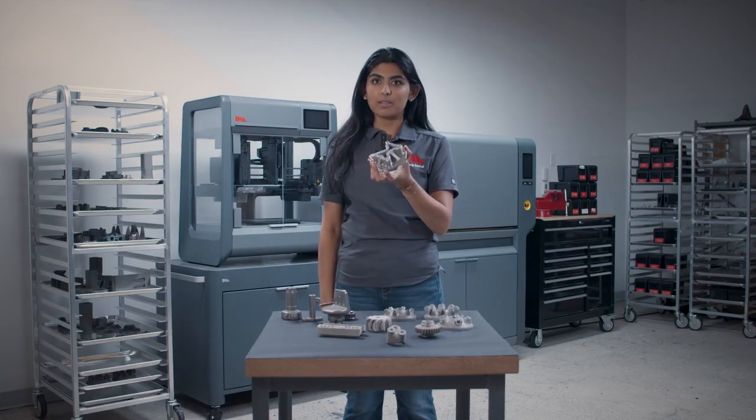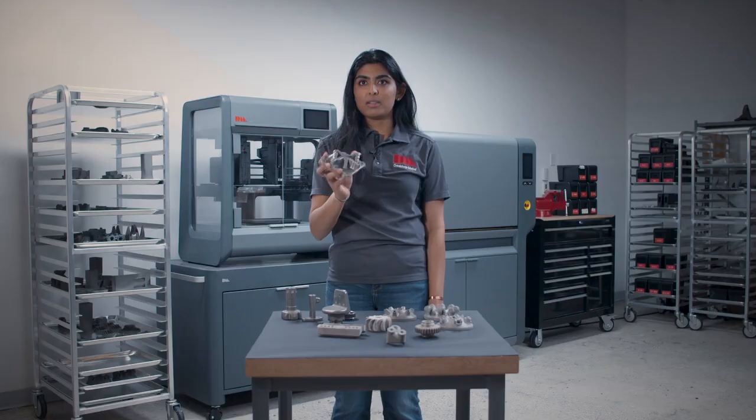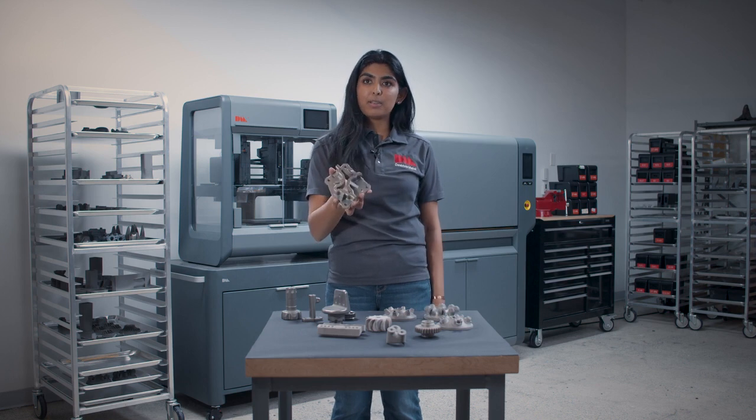Another great application of the Studio 2 system are large stamping dies like this one that go through thousands of cycles a day. The designers were able to print and then heat treat this part and get their production lines up and running much faster.